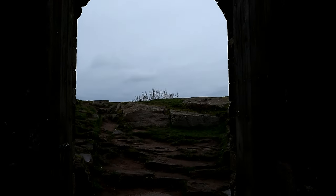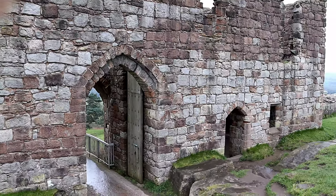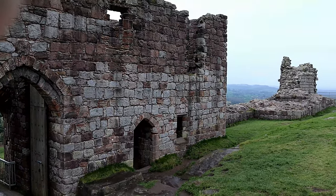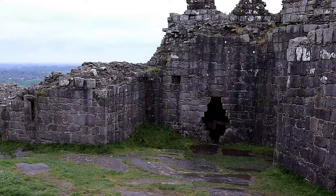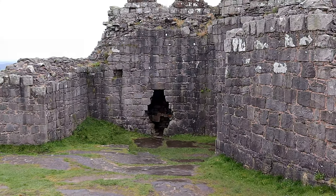The inner ward gatehouse was the most important building at Beeston. The constable who ran the castle on behalf of the Lord or King probably lived here, and as a high status part of the castle, it was once one of the areas most likely to be updated over time.